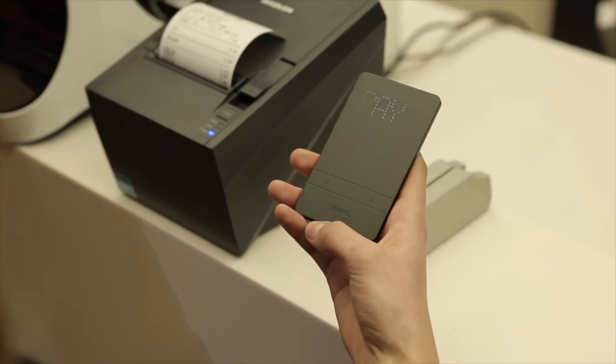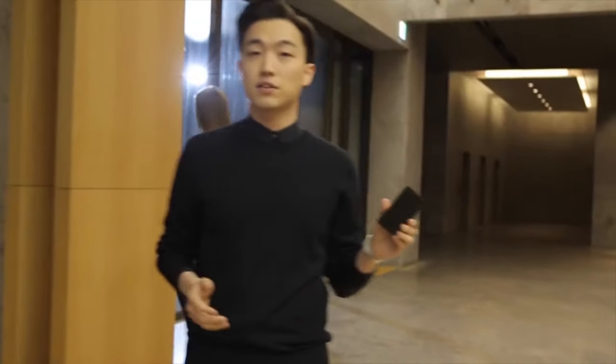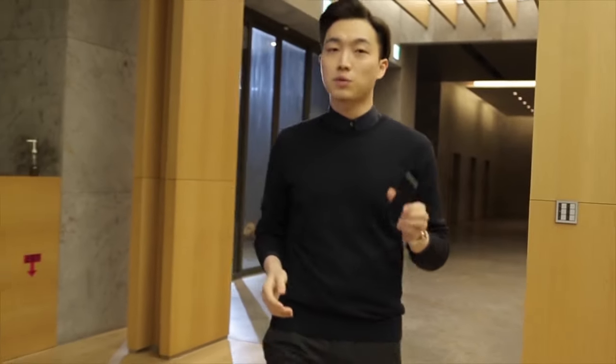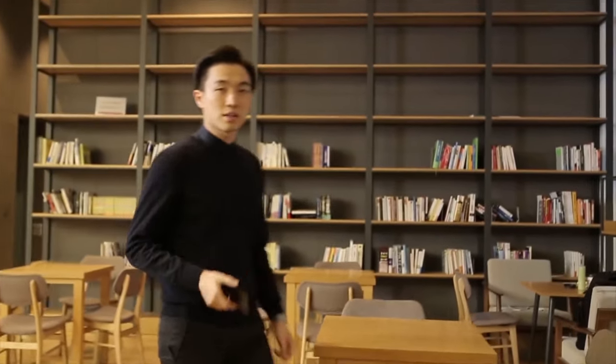This is a SPAN wallet and this can totally replace your wallet. We are tired of the inconvenient truth of our outdated wallet and we're sick of phones pretending to replace our wallet. So you replace your wallet in a smart way. Introducing Spend.